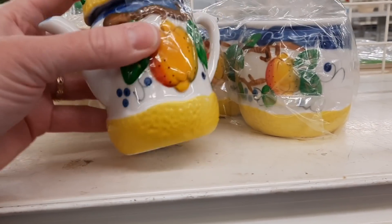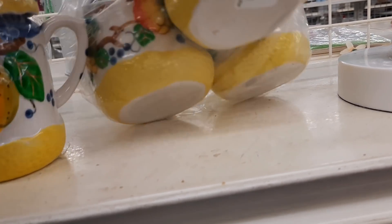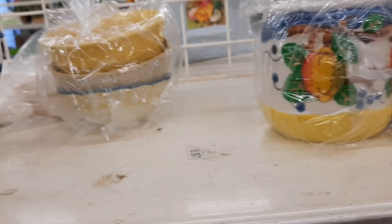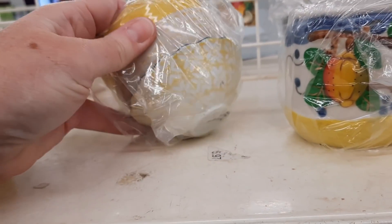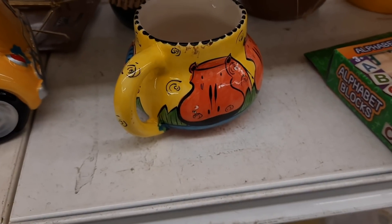There was this set. It was a little confusing because they had cups — I think those were cups — and then they had this tiny little pitcher or teapot. So I went back and forth and decided to leave that.